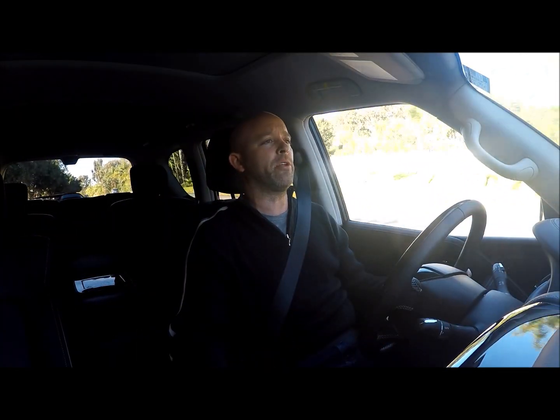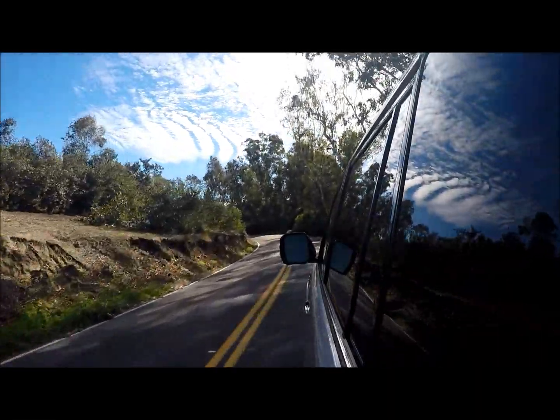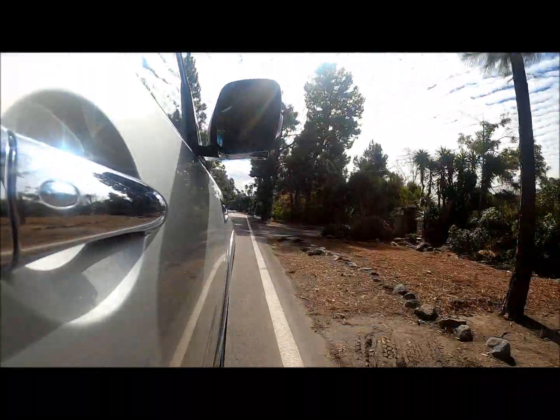It is a bit of a larger SUV, so we're going to take a closer look at what you get, some of the creature comforts involved with the interior, and the drivability. Starting with the interior — as you can see, it's leather all throughout the car, which makes it really nice in here. The model we're testing is brand new.